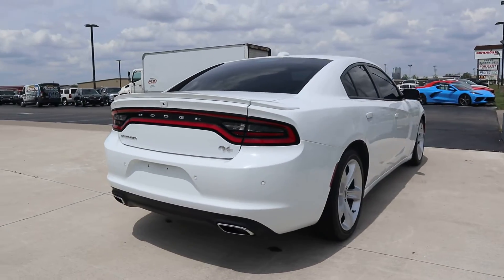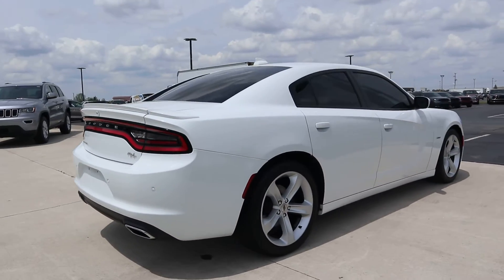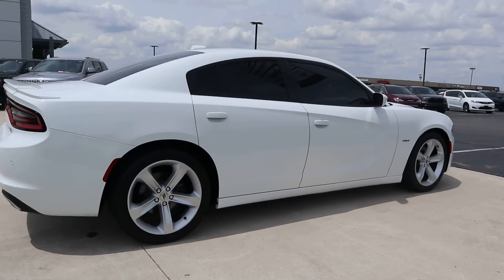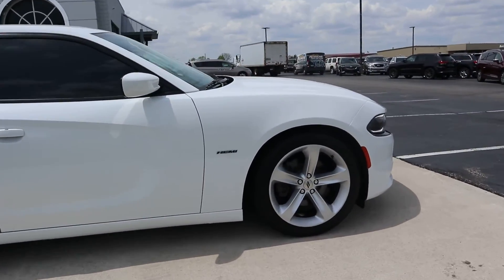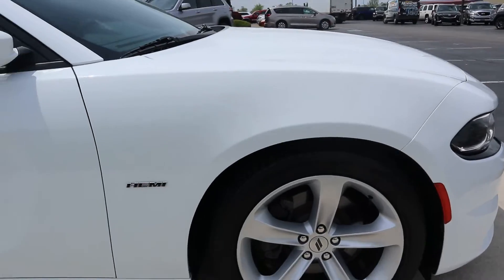Outside of this is in great shape. The tires look good.